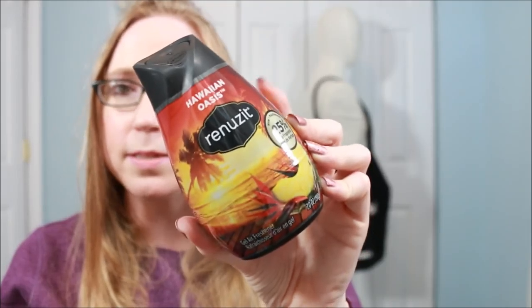I got this Renews It Hawaiian Oasis air freshener. These are actually a little bit cheaper at Walmart, but I buy them to put in our walk-in closet since there are no windows in there. Closets can get kind of stuffy, so I like to keep an air freshener in there just to keep it smelling nice and good.